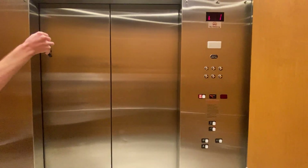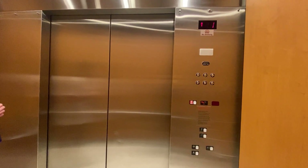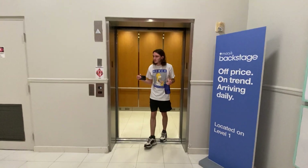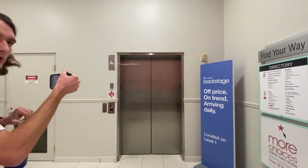Now we're going to go back down to one. Our close button works, which is very rare for a Schindler. And this is in surprisingly good shape for its age. Look how clean it is. Look at these walls. There's the Schindler logo. That's it.